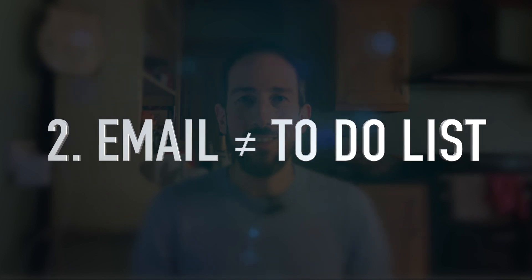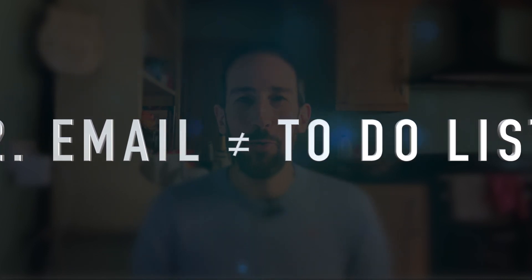The second thing you can do is to stop using your email inbox as your to-do list. It is the opposite of your to-do list. The email inbox only contains other people's agendas — stuff you may want to do, stuff you may not want to do, just everything inbound. It's nothing you've decided to do, nothing important, nothing proactive. It's everything reactive coming in. You definitely do not want to use your email inbox.